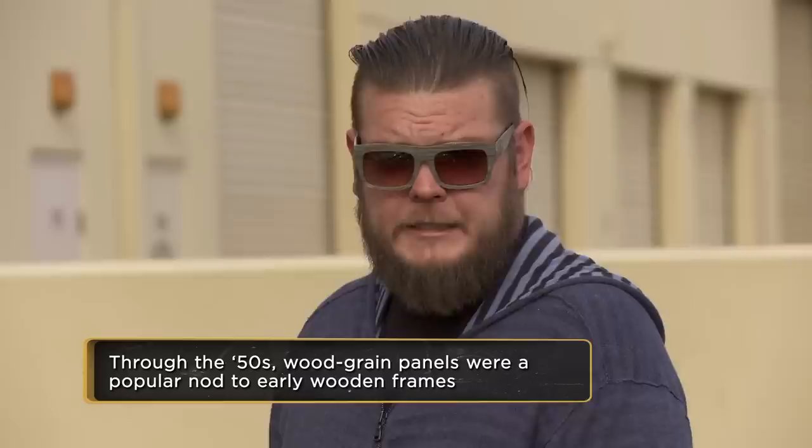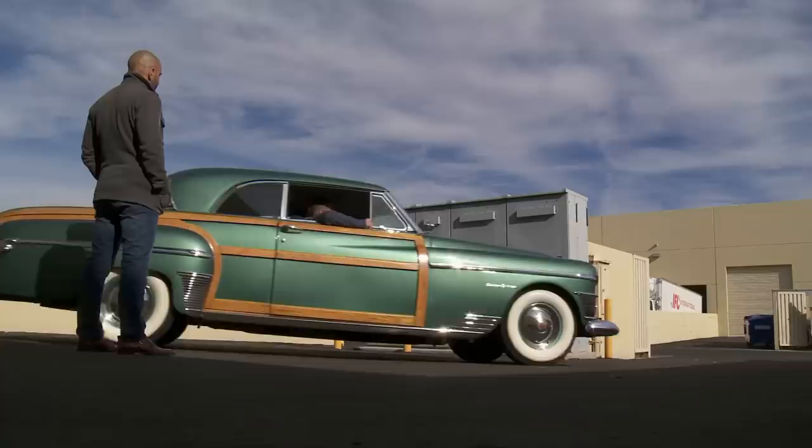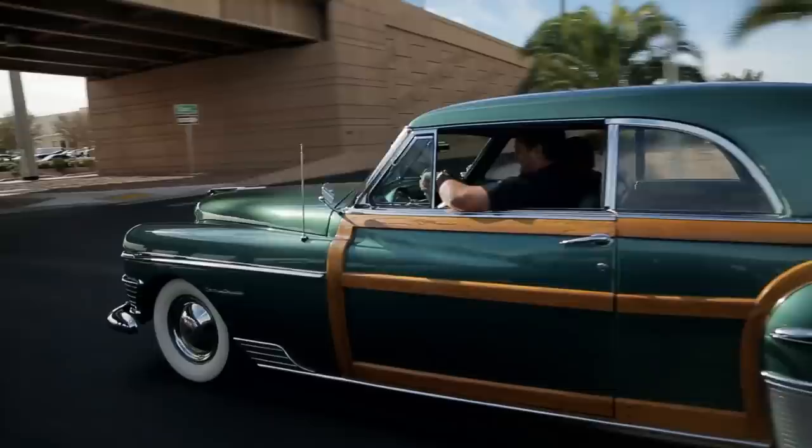They go for a test drive. The expert notes the Town & Country is a pretty unique, low-production vehicle — the right car at the wrong time. On the road, Corey feels the pulse of the 135 horsepower pushing a 5,000-pound vehicle. He says everything about the car is amazing: the inside looks great, it drives amazingly, and it sounds great. He just hopes he can get it for the right price.